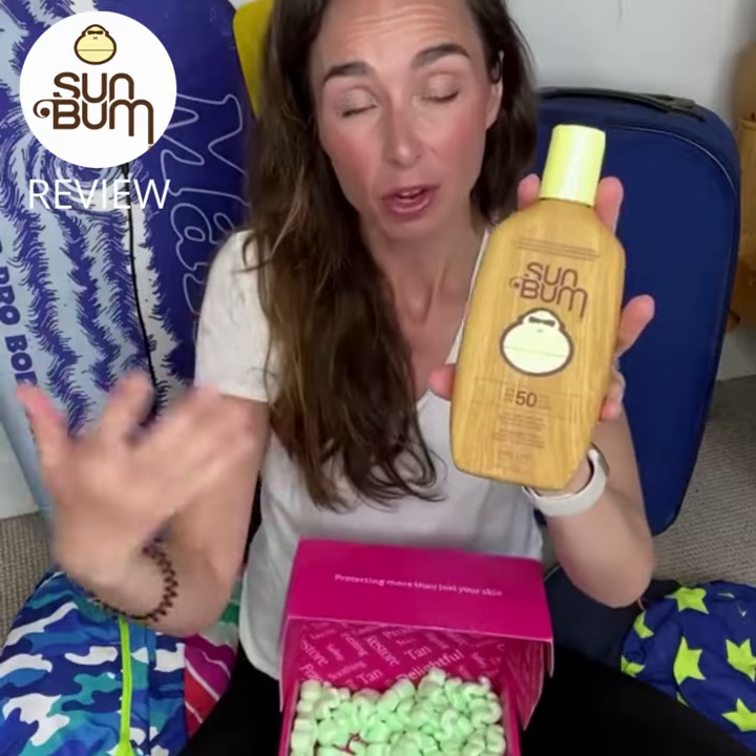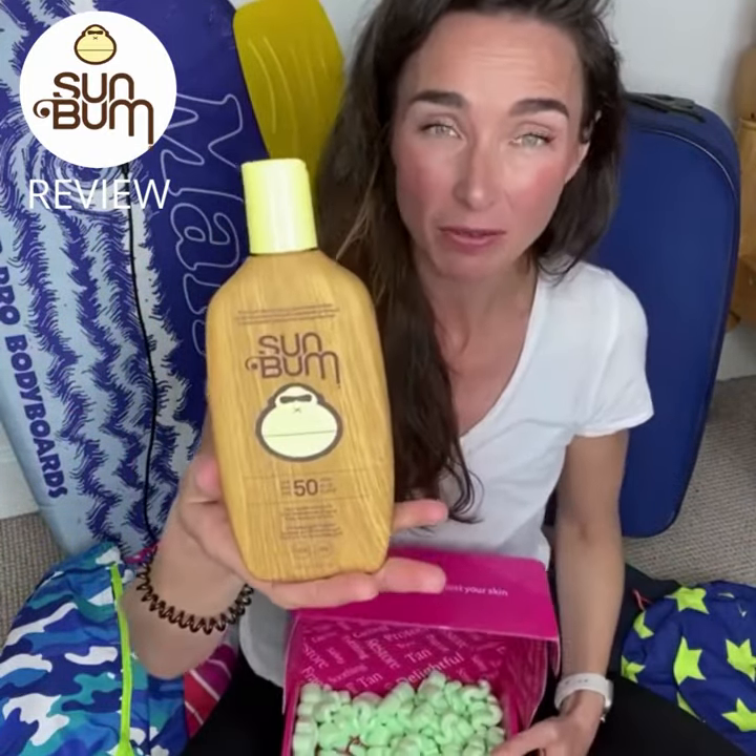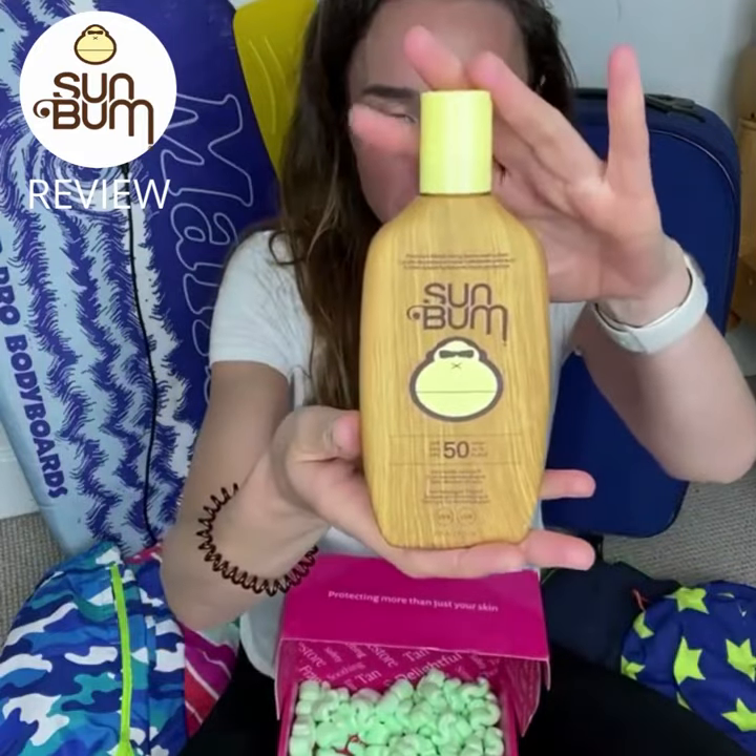Remember your SPF 50 — the reason you need it is because the higher the SPF, the higher the protection you have from UV ultraviolet rays, and therefore the longer you're going to have that protection. It's really, really important for you and the whole family.